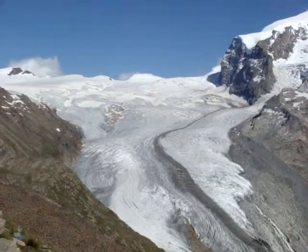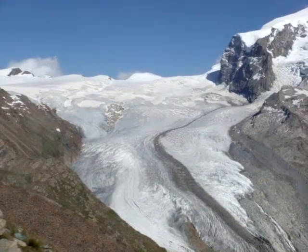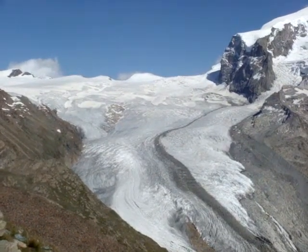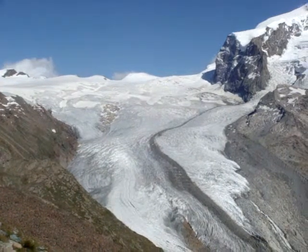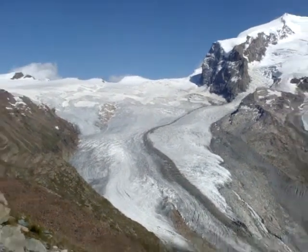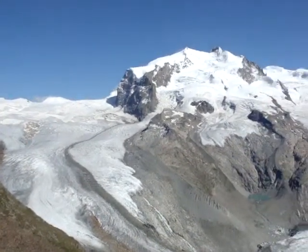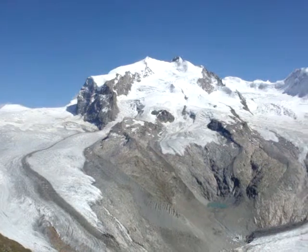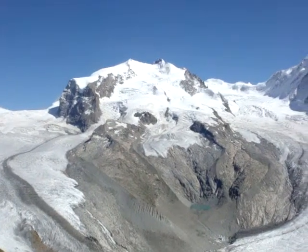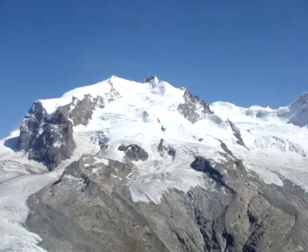Welcome to the Gornergrat. We're in Switzerland, just outside of Zermatt. We've taken a train ride here, approximately 33 minutes from Zermatt, to this viewpoint. We're now looking at the Monte Rosa glacier, and just here to the right you find Monte Rosa — the mountain and the highest point in Switzerland, which is the Dufourspitze.